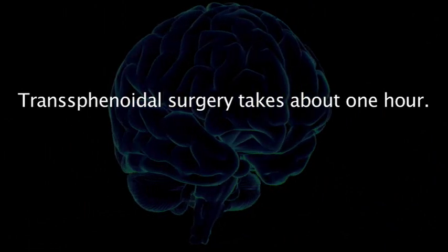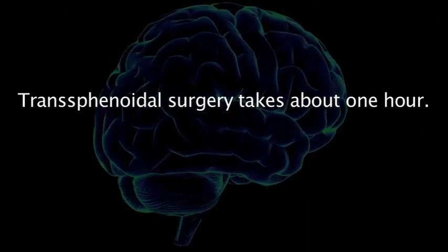The surgery generally takes about an hour. Afterwards, occasionally we'll put a small sponge in one nostril, but usually nothing, so there are no bandages or incisions. The patient goes to recovery for a short while, then goes to a regular room on the floor. Generally, by the evening of surgery, patients are up, eating, using the bathroom. We watch them in the hospital overnight, and by the next morning they go home.